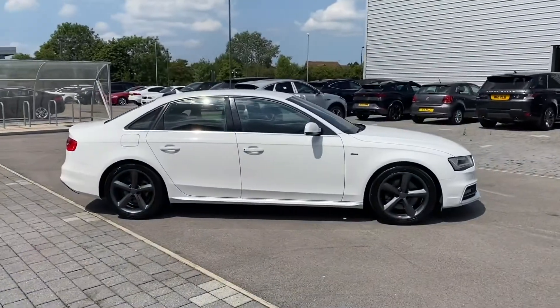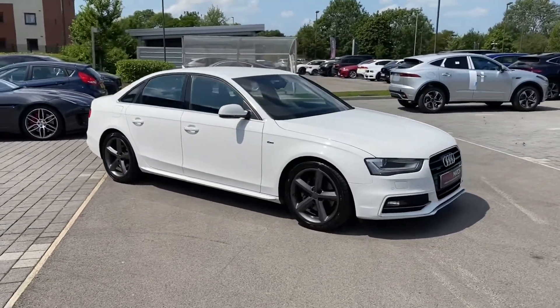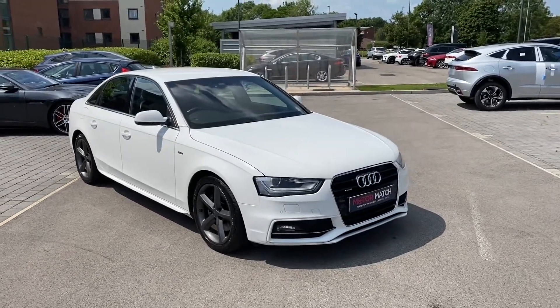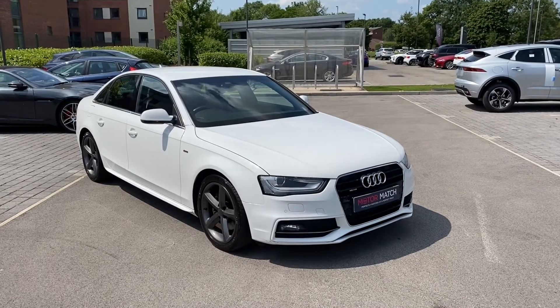If this lovely Audi A4 is something that you are interested in, or would like further information about, then please do not hesitate to get in touch with a member of our sales team at Motor Match Crewe, and they will be more than happy to help. Thank you for watching.